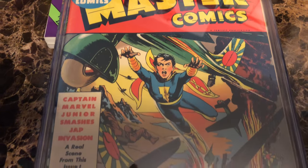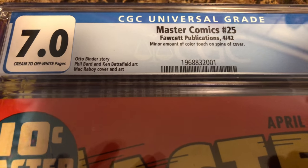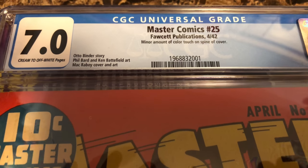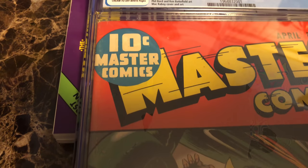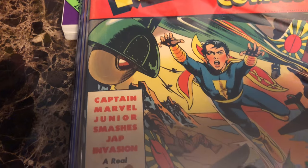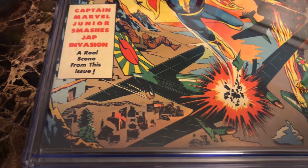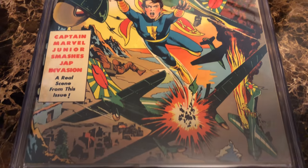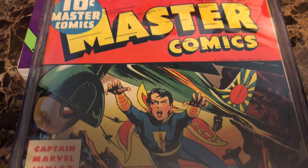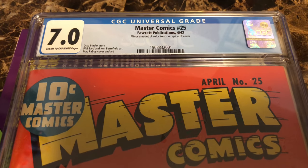Now some people are going to look at that minor amount of color touch on the spine and they're going to say, why isn't this in a purple label? How come this gets a blue label? CGC decided in its early days that they would allow a very minor amount of color touch on a universal label, but they always point it out so you know it's there. It's a little bit controversial — an argument can be made that a book with any kind of restoration should go in a purple label, but that's the decision they made.